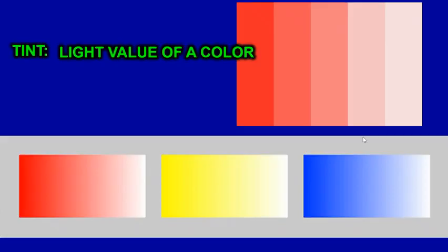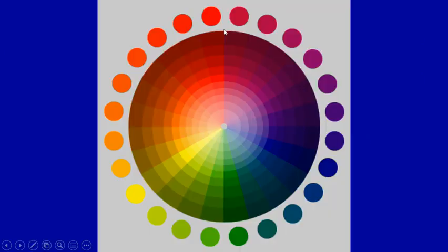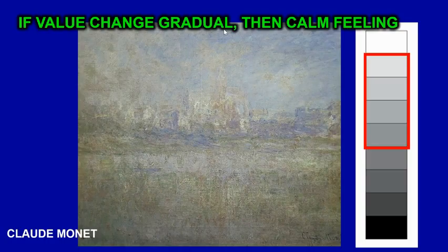When you add white to a color, it creates a light value of that color. So adding white to red makes it pink — basically that's just light red. Adding black to a color creates the dark value of a color. This is a color wheel using tints and shades.